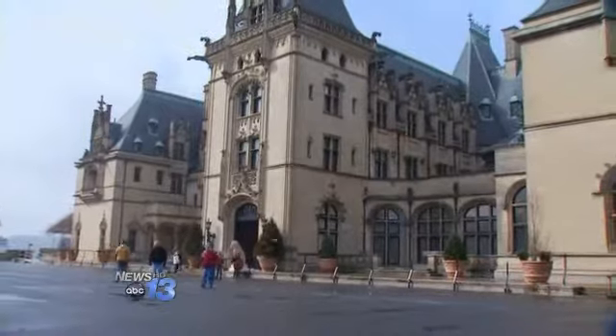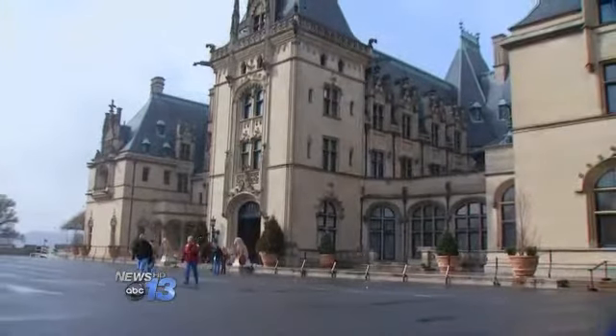In Asheville, Lauren Brigman, News 13. The exhibit, called Dressing Downton: Changing Fashion for Changing Times, runs through May 25th. Admission is included in the price of a regular estate ticket purchase. For more information, go to WLOS.com and click on News Links.